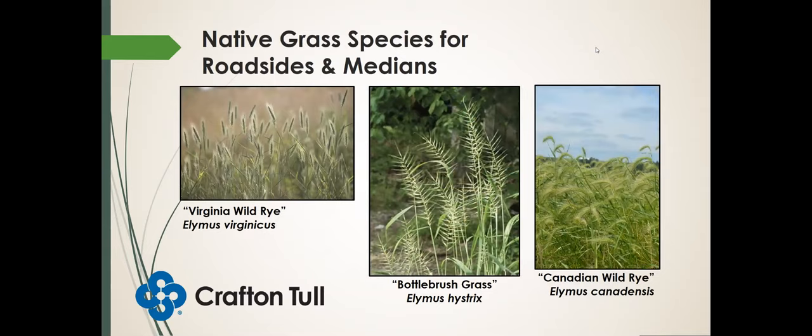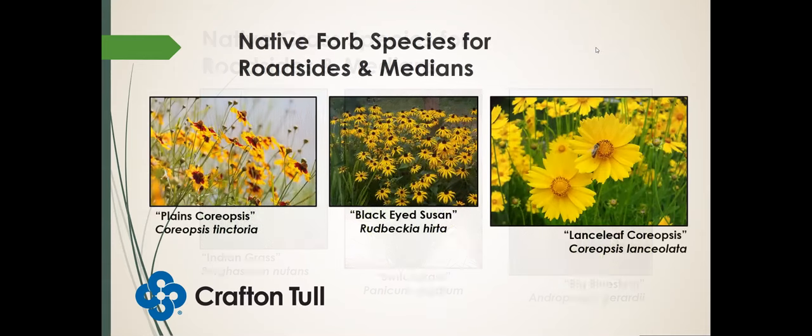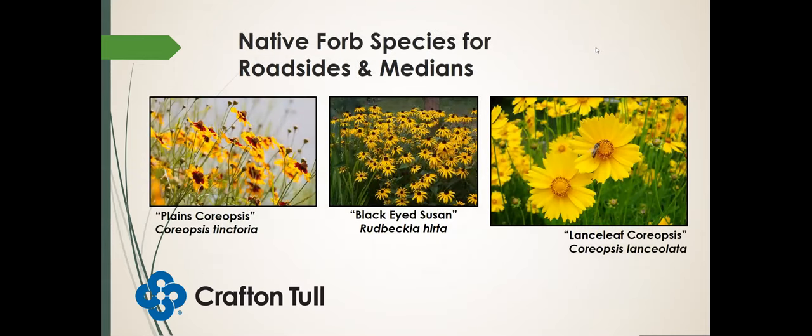Some roadside plants for roadsides and medians: Virginia wild rye, bottle brush grass, and Canadian wild rye. Indian grass, switchgrass, and big bluestem — three of our big four grasses. Plains coreopsis, lanceleaf coreopsis, and black-eyed Susans — the plains coreopsis and lanceleaf coreopsis both bloom early summer along with the black-eyed Susans.